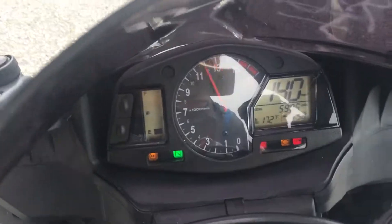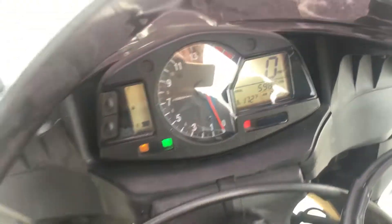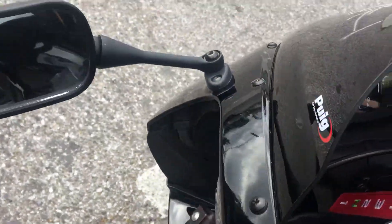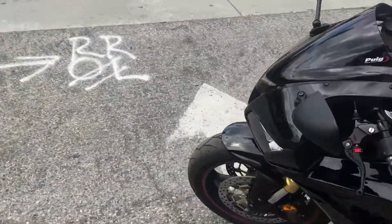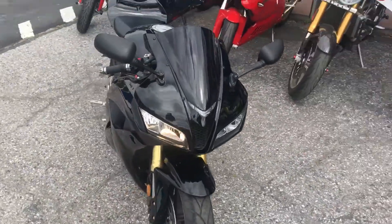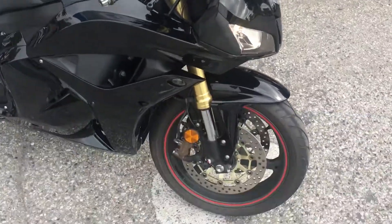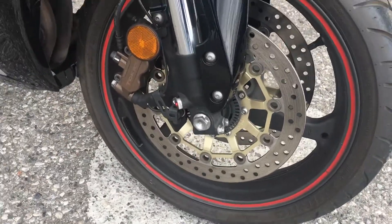This is a clean title California bike. Only has 5,985 miles on the odometer. This bike is in great shape, pretty much all stock. It has aftermarket ASV levers, a huge windscreen, and it comes with the standard ABS brakes.